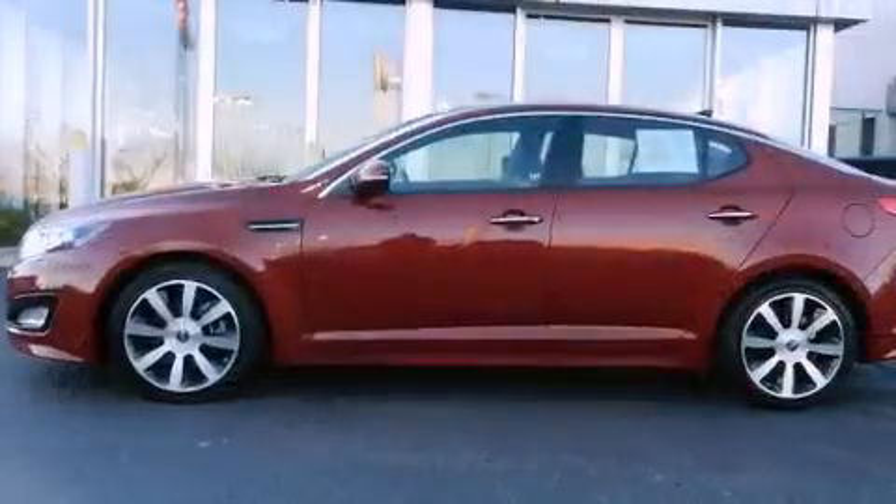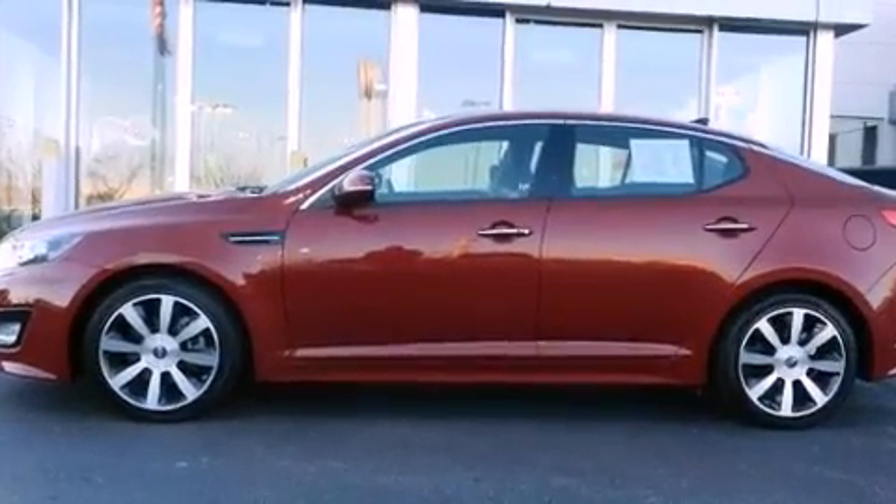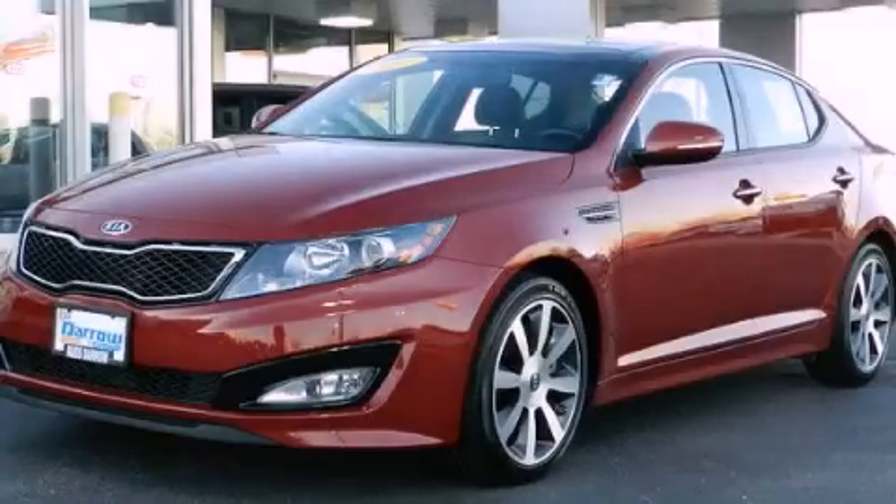Also included are front fog lights, an anti-lock braking system, a split folding rear seat, and this vehicle has fewer than 18,000 miles on the odometer. Contact us today and schedule your opportunity to see this vehicle in person.